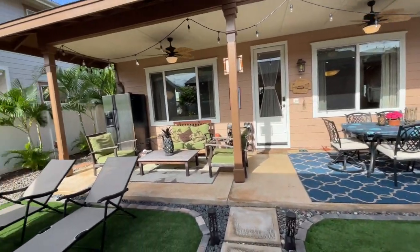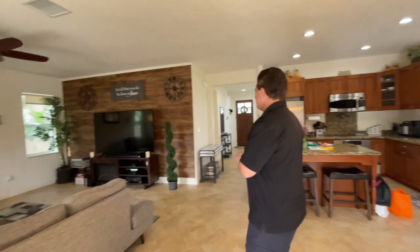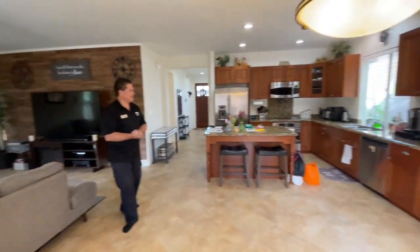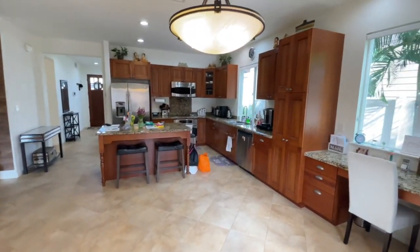There's a nice extended lanai, and they have 17 owned PV panels, which is really good in Ewa Beach because it's hot and the central AC really needs that. This is the dining room — wow, big space — and there's a really nice kitchen.